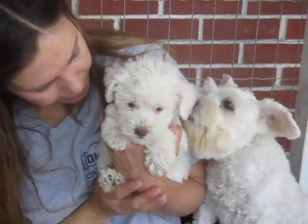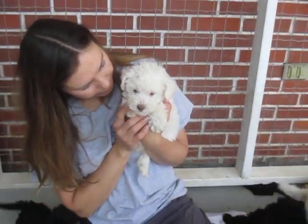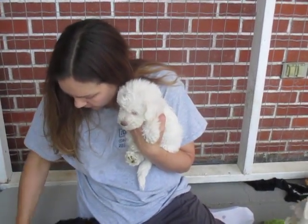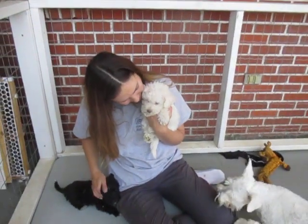We do a lot of training here. We have been trained by Caesar Milan, so everyone has been trained with the Caesar Touch.